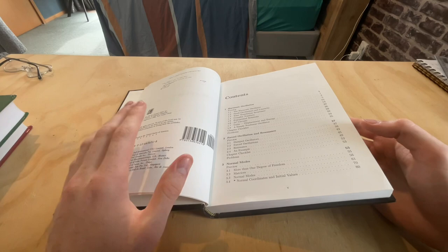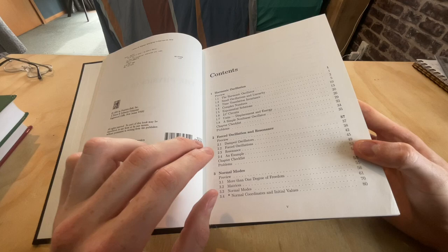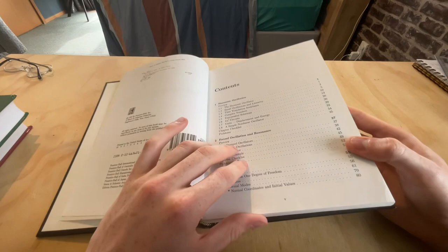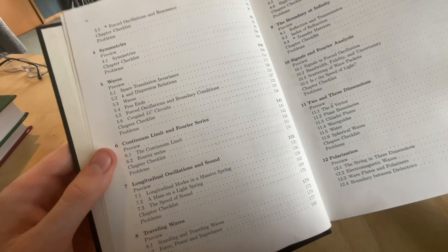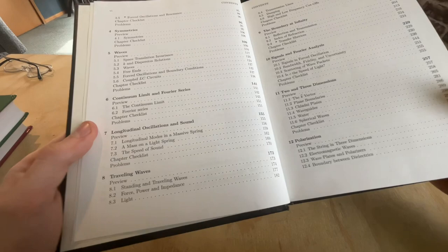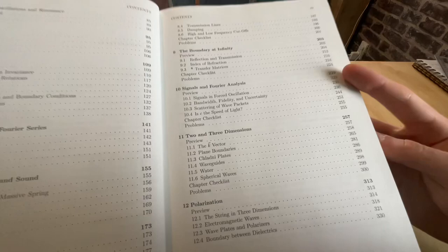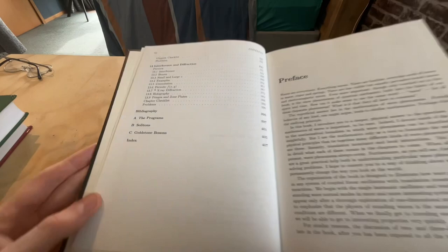Topics include the harmonic oscillator, forced oscillations — many of which you'd have seen in a classical mechanics course at the level of Taylor, but treated in much greater depth here. Additional topics include normal modes, symmetries, waves, continuum limit and Fourier series, longitudinal oscillations and sound, traveling waves, signals and Fourier analysis, more dimensions, polarization, and interference and diffraction. The problems in this book are also quite challenging. It is an excellent book overall.